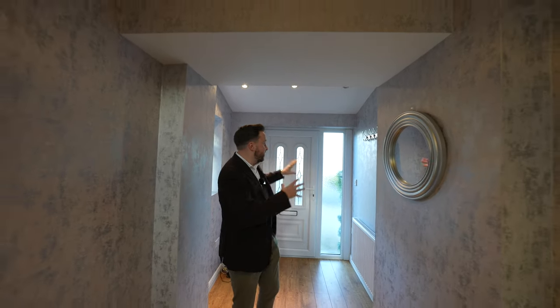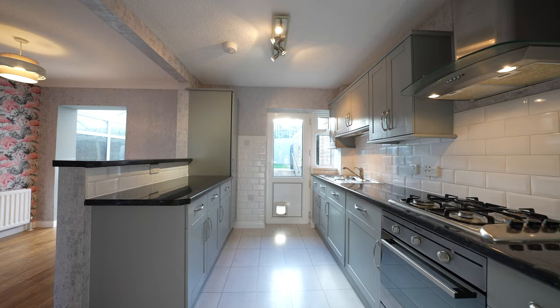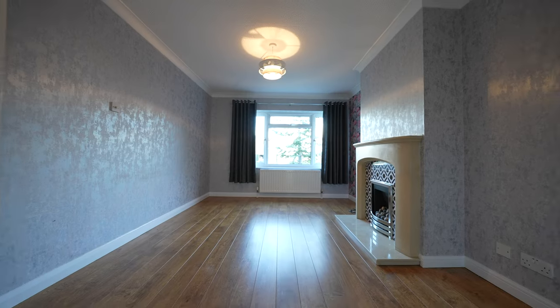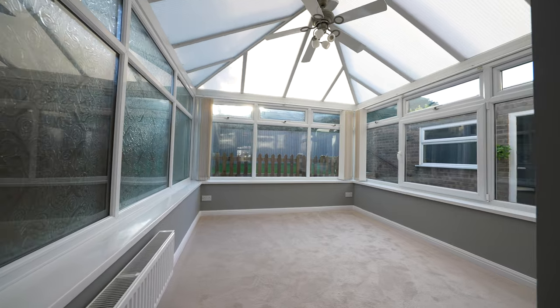Coming into the property you're greeted by the sizeable entrance hall, which has the benefit of an added porch, giving lots of space for shoes, coats and storage. My favourite part of the entire property has to be this open-plan kitchen dining area, which in turn leads through into the spacious lounge as well as into the conservatory, which provides extra reception space and a multitude of uses.